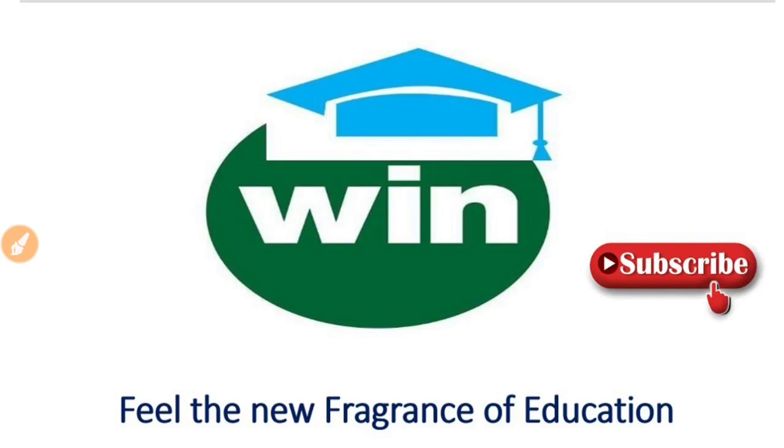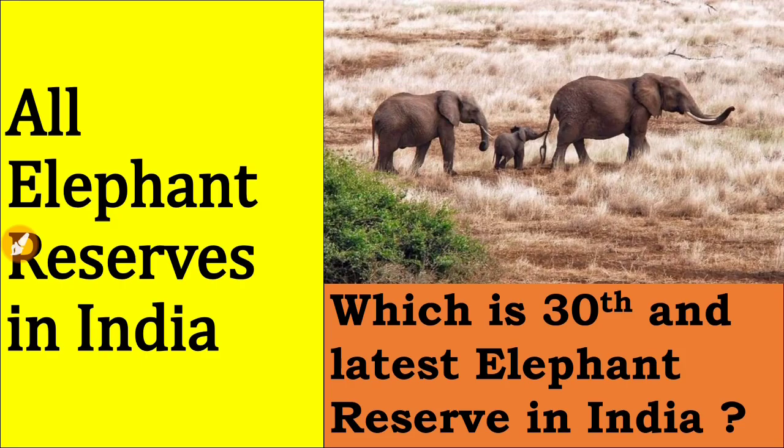Hello guys, welcome to Win Academy. If you want to feel the new fragrance of education, then join the Win Academy YouTube channel by subscribing. In this video, we will see the list of all elephant reserves in India.